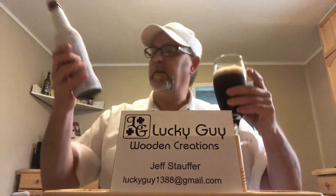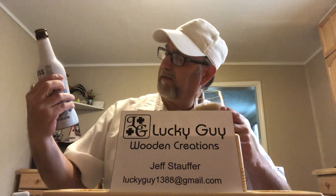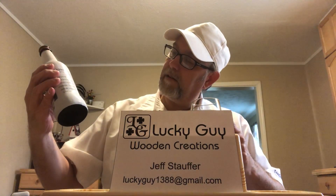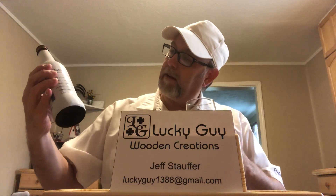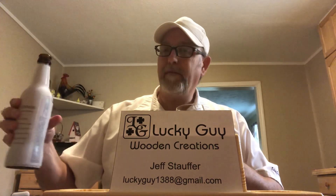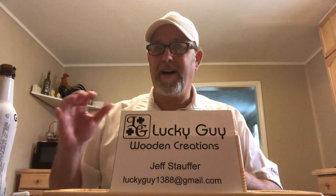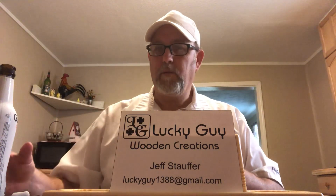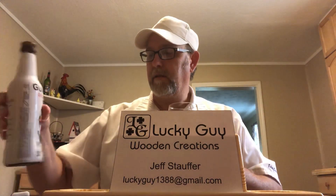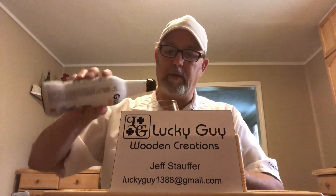Does that look good? This does not have a date on it, and it doesn't have the ABV on there either — I'll have to put it in the description. My guess would be 4.5% or 5%.